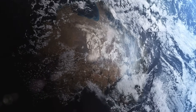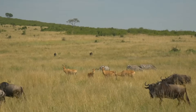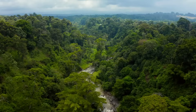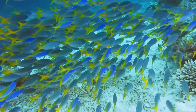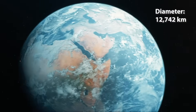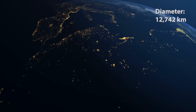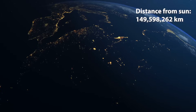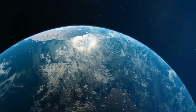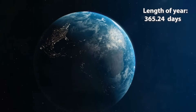I'm guessing you've seen this planet before. Yep, it's Earth. Our amazing planet is the only known planet to contain life. Earth is just slightly bigger than Venus, with a diameter of 12,742 kilometres. It's just shy of 150 million kilometres from the Sun. And the length of a year is… 365 days.